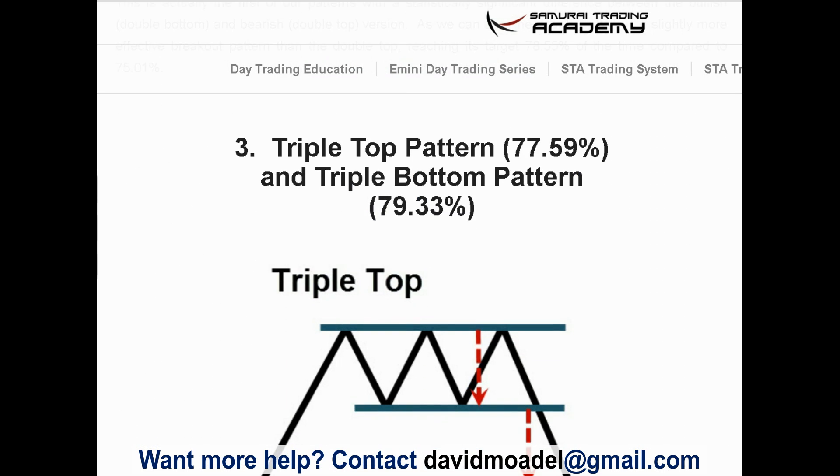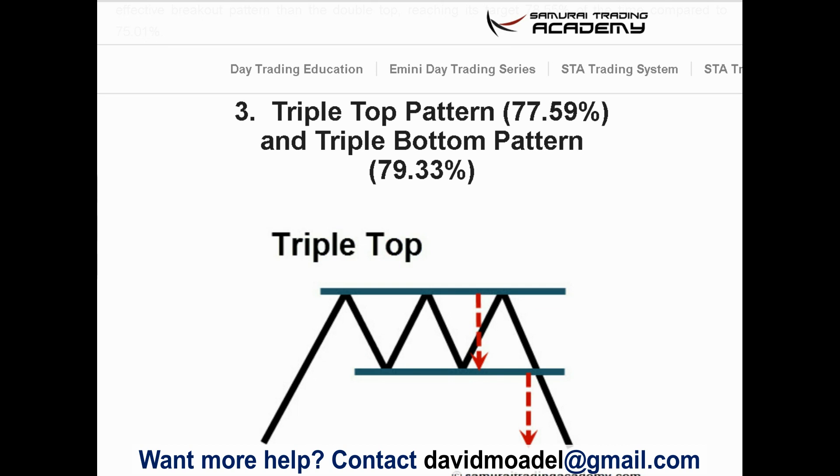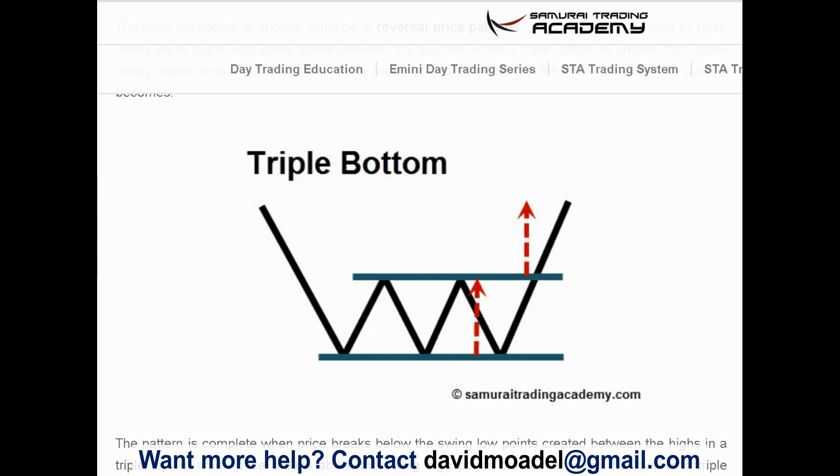Number three: the triple top and triple bottom. Since support or resistance bounced off more times gives more confidence, the triple patterns are more reliable than the double. The triple top has around a 77.5% reliability rate, and the triple bottom — which I like a lot — has a 79% reliability rate. The triple top hits resistance three times and then breaks down. The triple bottom hits support three times and then breaks out. That gives me a lot of confidence.